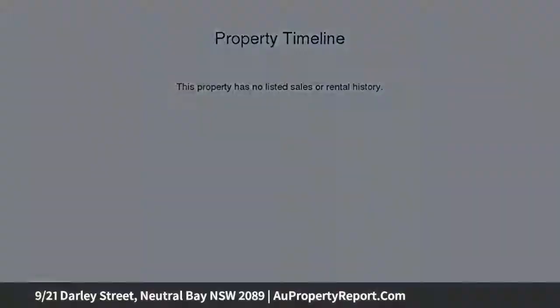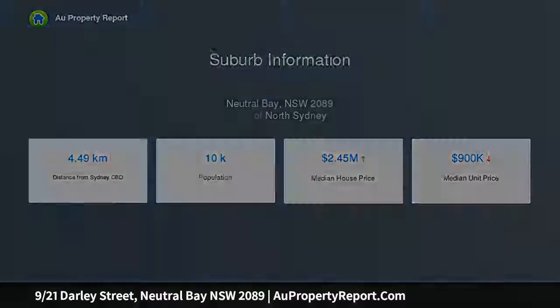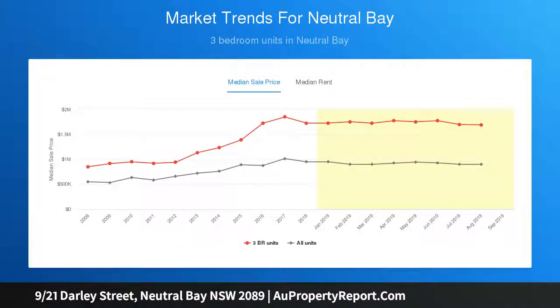Quietly positioned at the back of the block, this apartment has a sunny balcony with leafy outlooks that extend across the North Sydney skyline, which provides a beautiful backdrop both day and night.